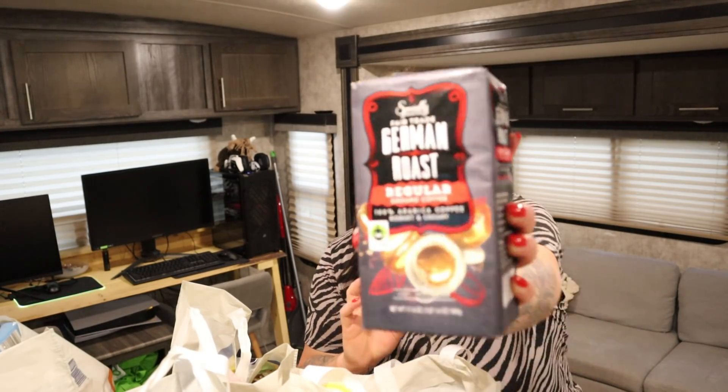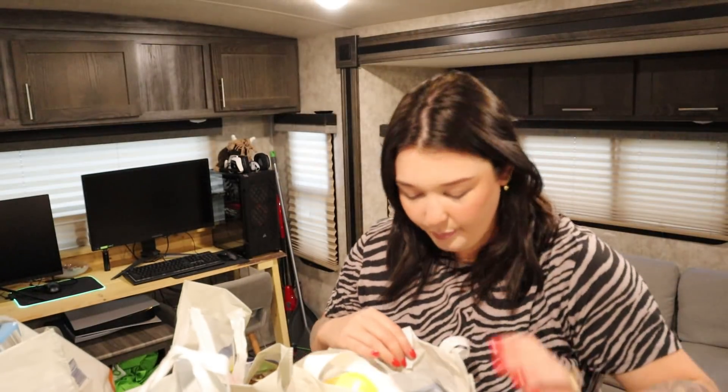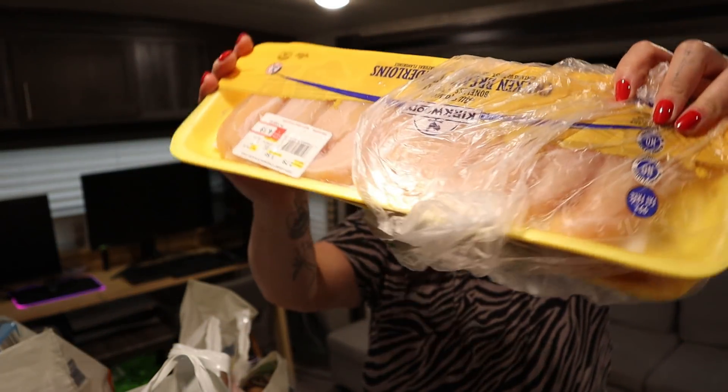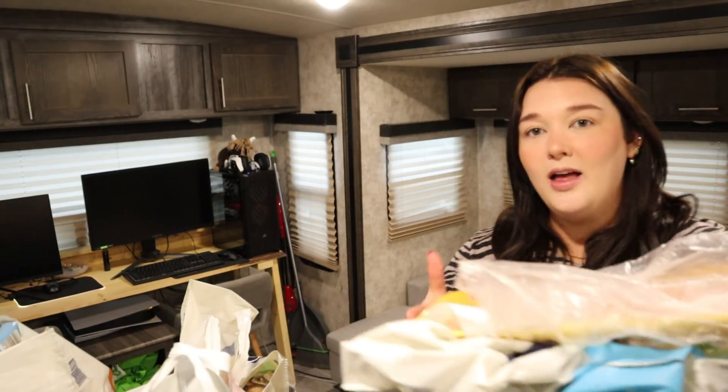I got some coffee — my mother-in-law said that this German roast coffee was amazing, so I picked that up. We also got some chicken breast tenderloins. I love to cook chicken breast tenderloins for our source of protein. I love the tenders because I don't like having to cut all those huge chicken breasts, so this comes in handy.